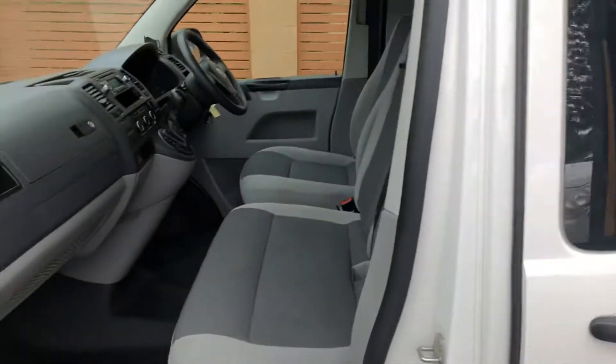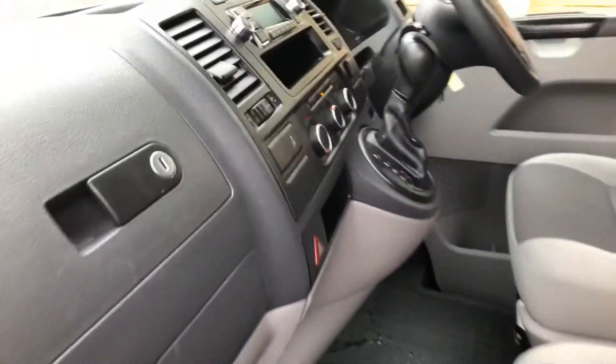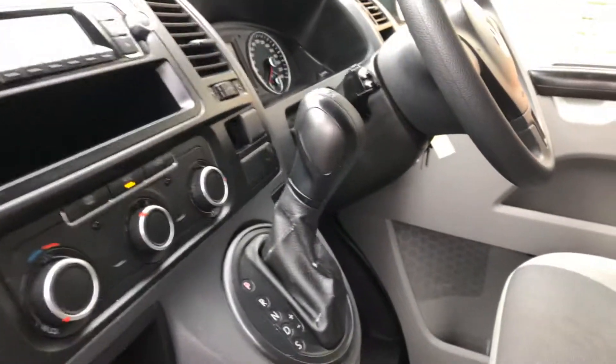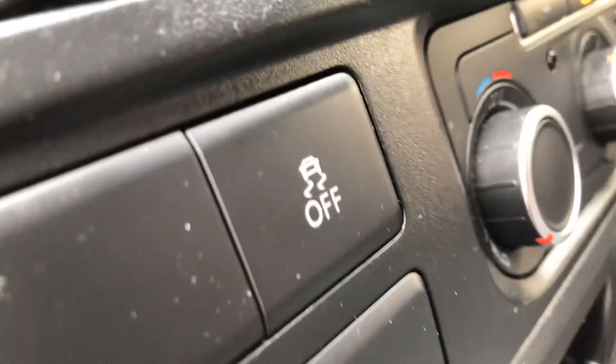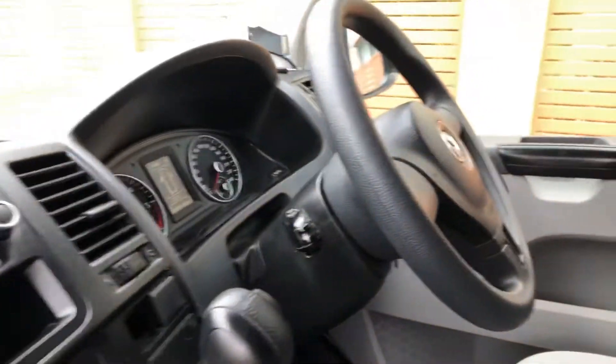This is a three-seater. As you can see it's auto, does have stability control, air conditioning, power steering, central locking and power windows.